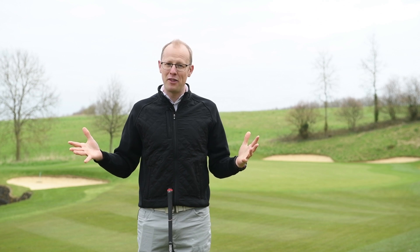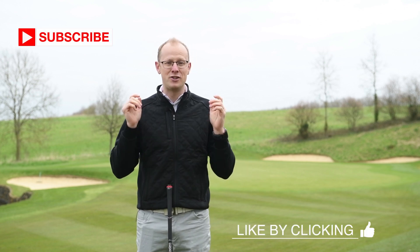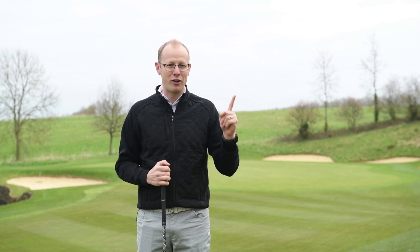If you're new to the Golf Monthly channel, please hit the subscribe button and give us a like if you enjoy the content — leave comments below about where you think you're throwing away shots and how you think you could improve. Let's head out to the golf course here at the London Club and look at the seven biggest strategy mistakes that golfers are making.